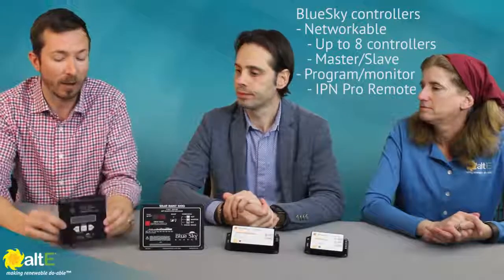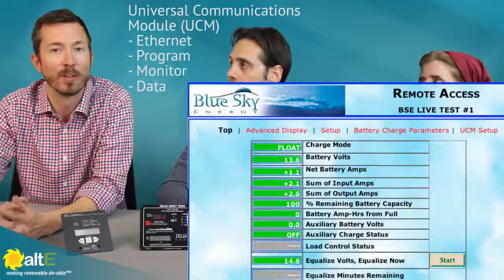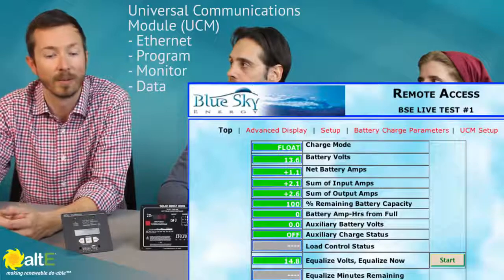The great thing about these controllers is they're all networkable — up to eight controllers in a master-slave configuration, programmable and monitorable with the IPN Pro Remote. We hear a lot from customers these days that data is king, and we offer a very robust data capture and reporting network. It plays well with our Universal Communications Module, the UCM, which is essentially a server in a box that you can set remotely, collect data, and access via Ethernet from the web.